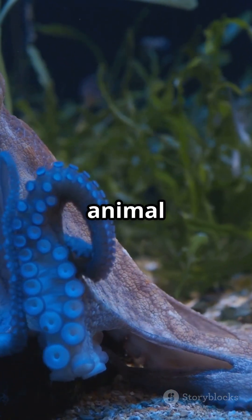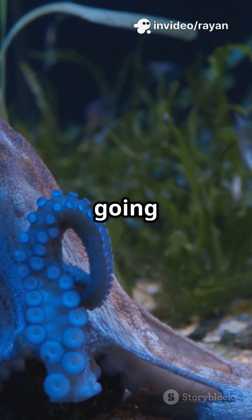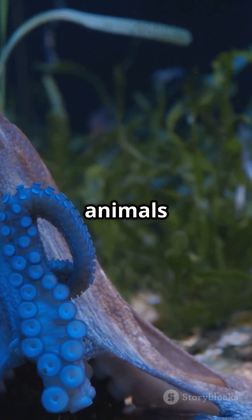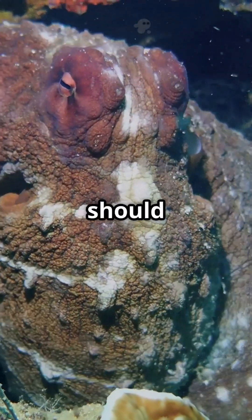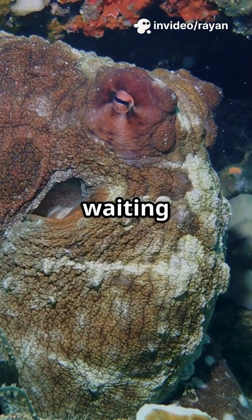Tool use is super rare in the animal kingdom, especially underwater. But octopuses prove there's a lot more going on beneath the waves than we realize. Their intelligence challenges everything we thought we knew about what animals can do. The ocean is full of mysteries, and octopuses are just the beginning. What other sea creatures should we explore next? Drop your ideas in the comments — there's a whole world waiting to be discovered.